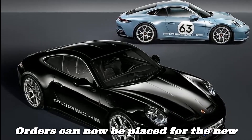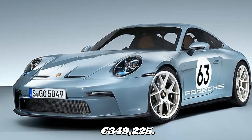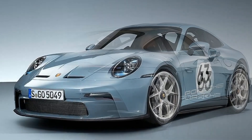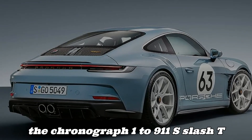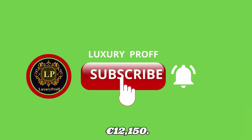Orders can now be placed for the new Porsche 911 S/T, which has a final price of €349,225. The heritage design pack costs €19,969, and the Chronograph 1 – 911 S/T watch costs €12,150.